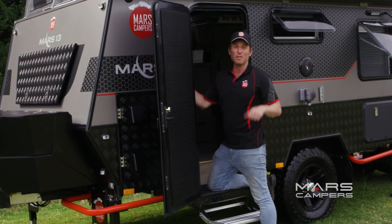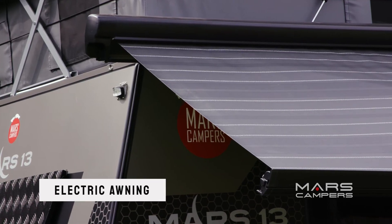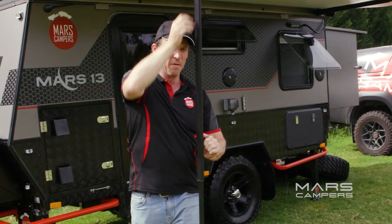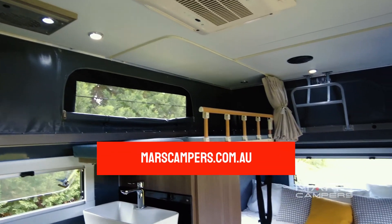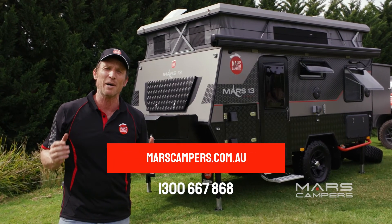I love the fact that we can roll out the awning with a switch. Well, that was a good look at the Mars 13 — it's certainly full of luxury and features. I couldn't believe how spacious it was. If you'd like to know more, contact the Mars team now. We'll see you in the next video.